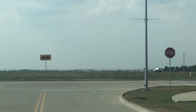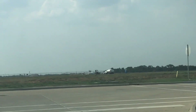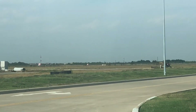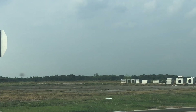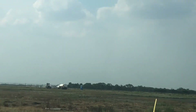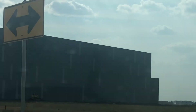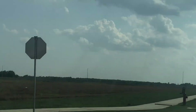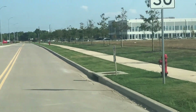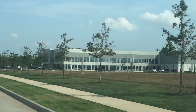Looks like where the runways and takeoff areas would be. For those interested in space travel, this is very well where a lot of the vehicles to take us up and bring us back down will be coming out of. Interesting.